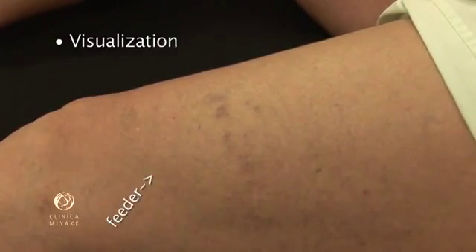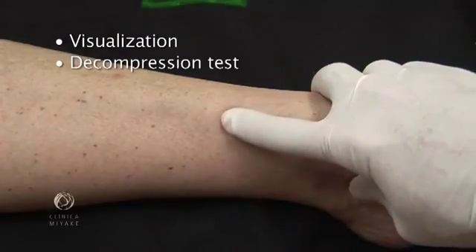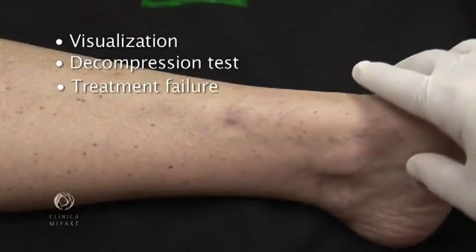First is direct visualization. Second is the decompression test. And third is treatment failure.